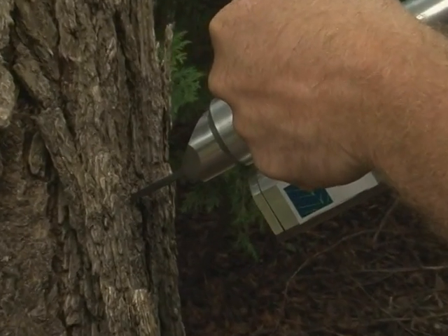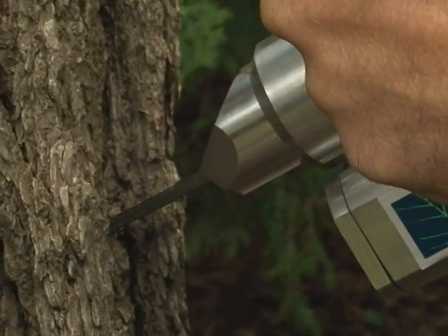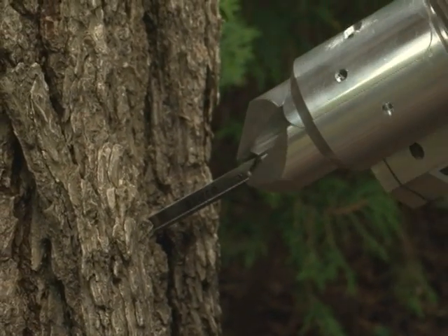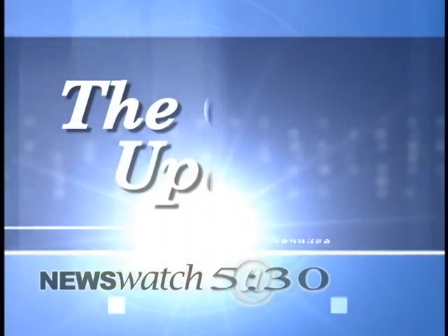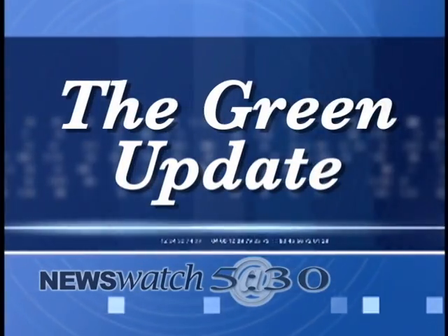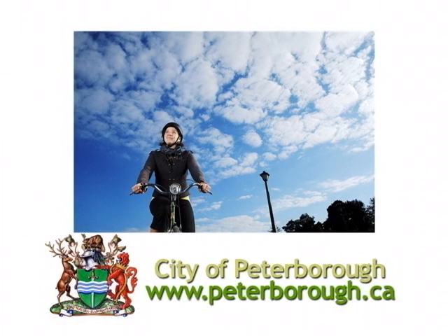Where can people go to find out more information, Matt? They can call us or visit our website at www.arboriculturesolutions.org. Thanks for talking to me today, Matt. You're welcome. We'll see you again next week on The Green Update, brought to you by Shifting Gears Peterborough. If you have any questions about today's episode, call Peterborough Greenup at 745-3238.